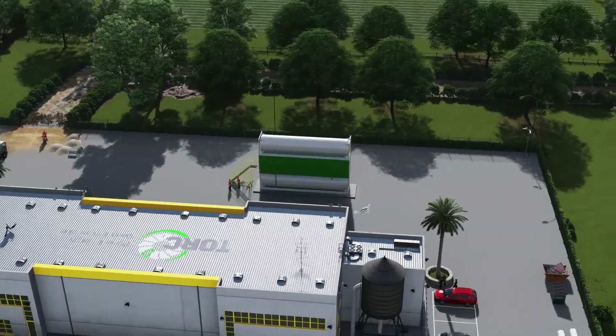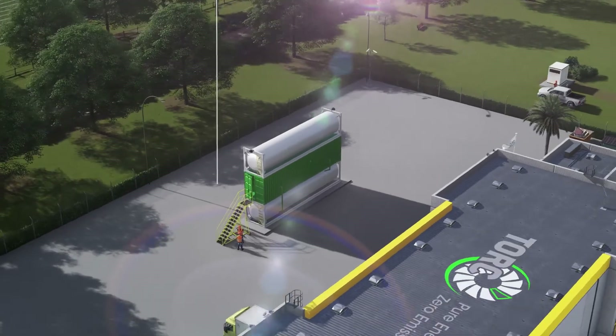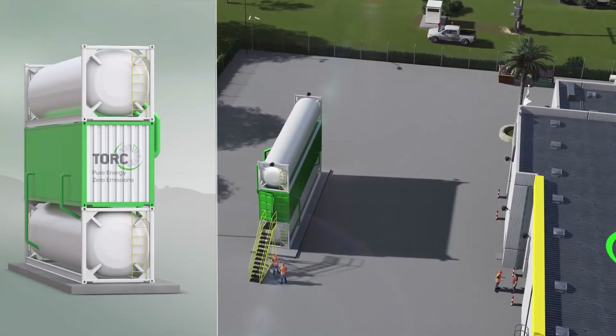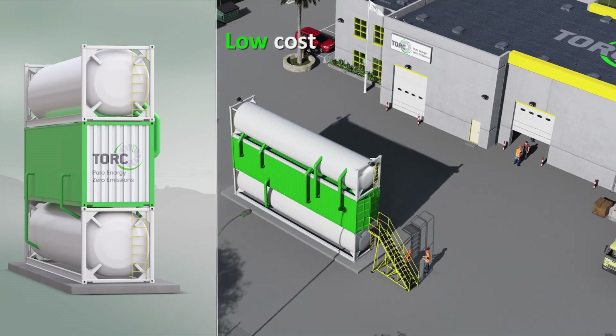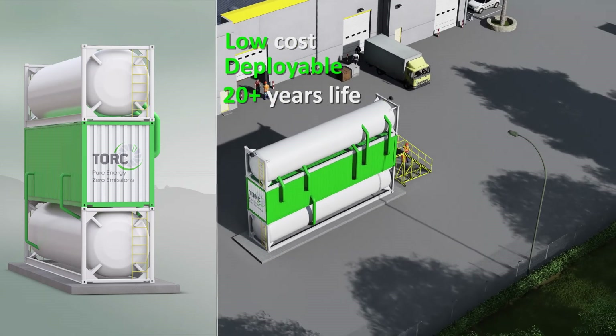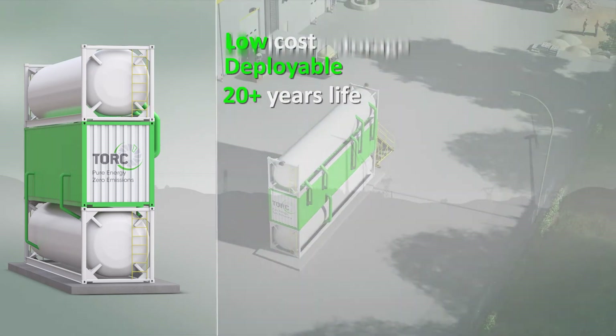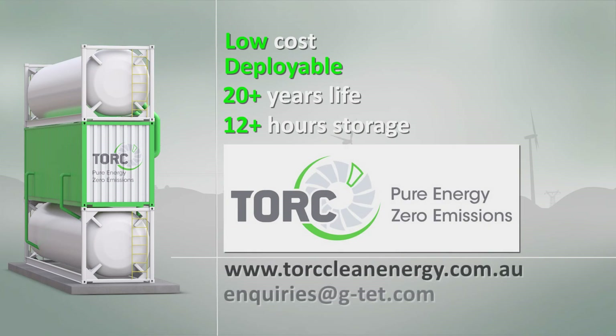Torx's revolutionary electrical and thermal energy storage solution can benefit your varying generation and consumer loads by delivering best-in-class economics, being readily deployable on your site, a design life in excess of 20 years, and providing several hours of storage duration. Learn more at talkcleanenergy.com.au or inquiries at gtet.com.